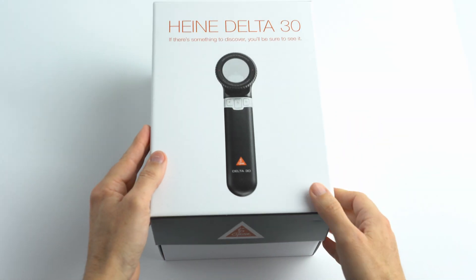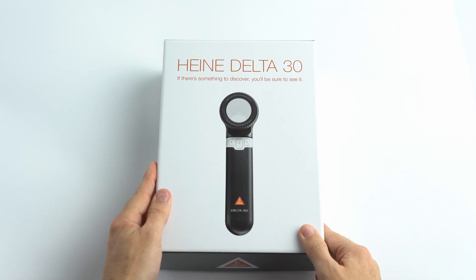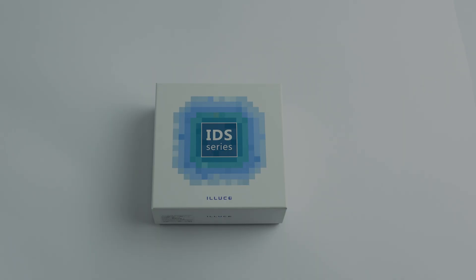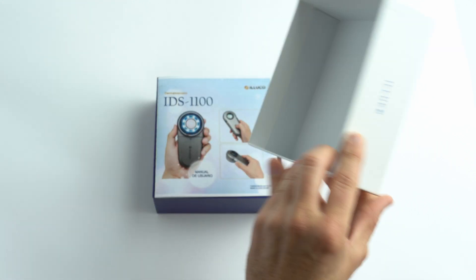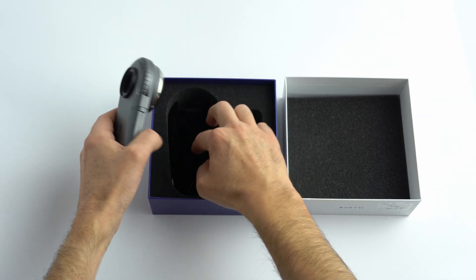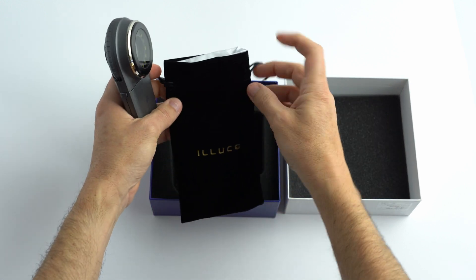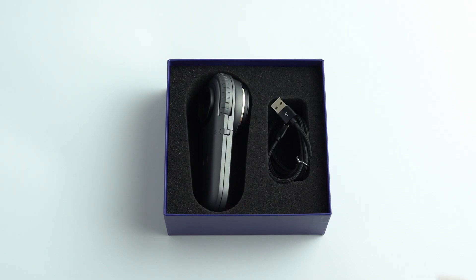Still, it is appreciated that Heine provides a proper charger rather than just a cable, as many other manufacturers prefer to do. The Iluco model comes in a more compact box, with foam interior protection where the dermatoscope is housed. Underneath the device you will find a velvet transport bag to avoid scratches, but in case of accidents or falls, it will not prevent important damage. The ease of transport is much greater though.